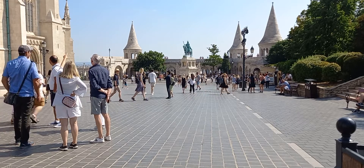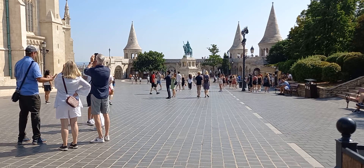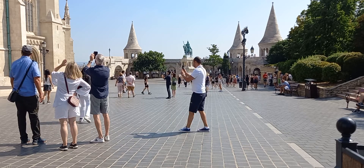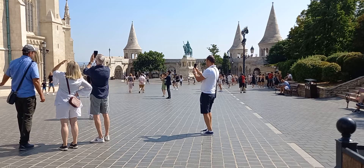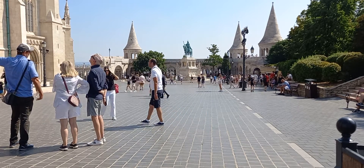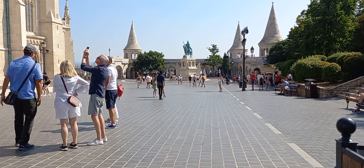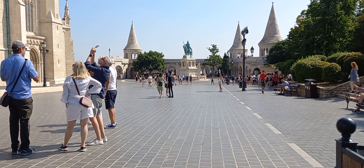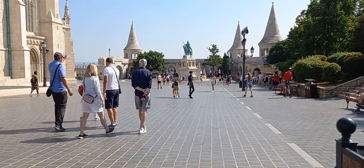Fisherman's Bastion is on the Buda side of Budapest and is located near the Buda Castle. It's in the first district of Budapest. Right now it is one of the most important tourist attractions due to the unique panorama. Construction started in 1844 and it was opened to the general public in the year 1902.